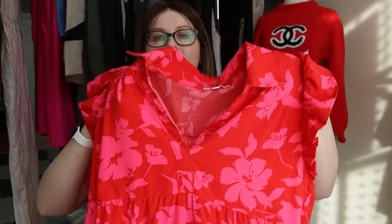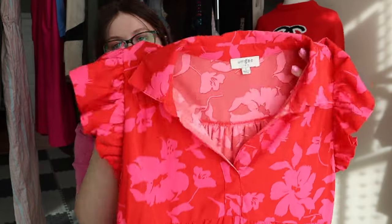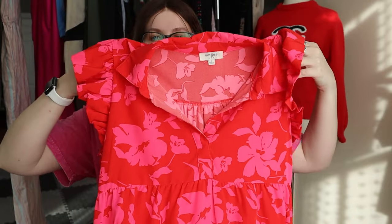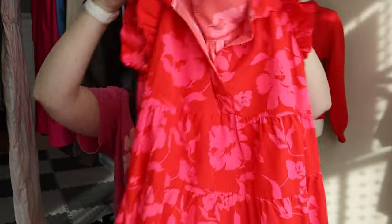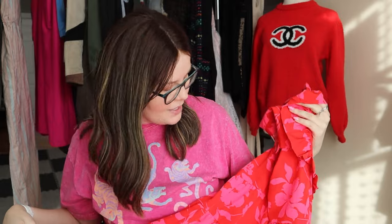Umji is another very bread and butter brand for me — mostly style pickups, not super expensive, but they can have some really cute pieces. This one is really cute: a red and pink Umji size large tiered mini dress with little baby ruffle sleeves. I'm not going to lie — I'm going to try this one on and if it fits me I may keep it for the summertime. It's very cute.